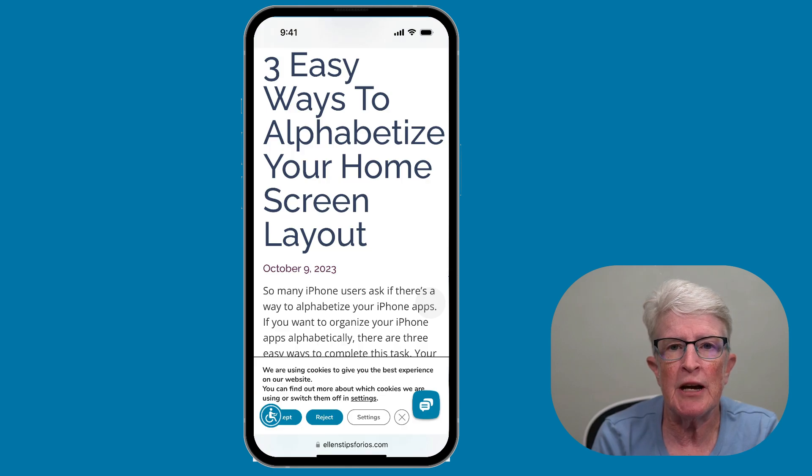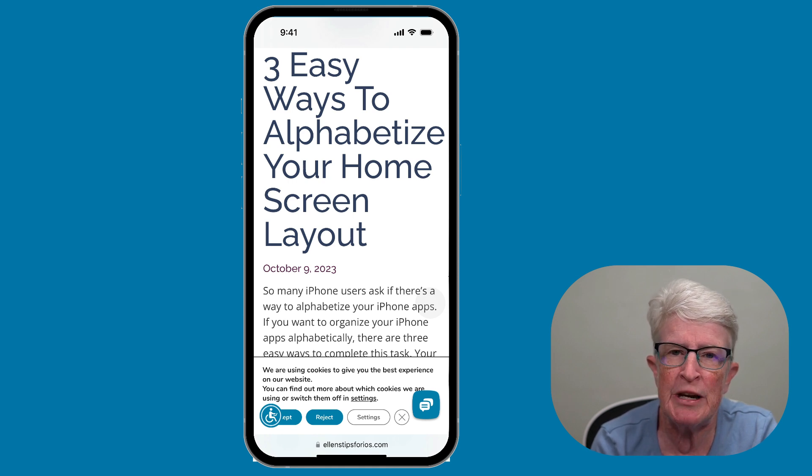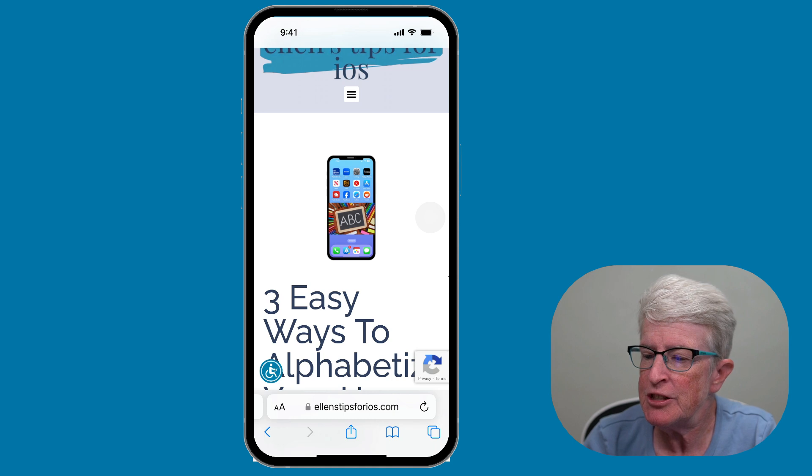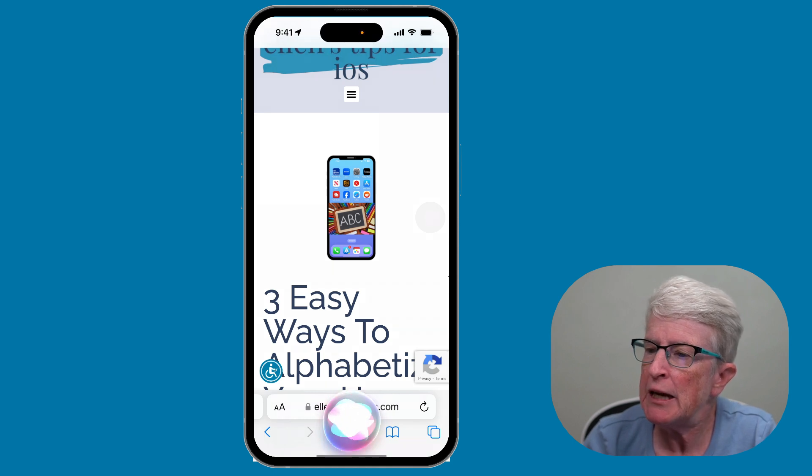Siri can now read entire articles in the Safari browser. This differs from the existing voice-driven Speak Screen in the accessibility features, which uses a digital voice rather than the more realistic Siri voices. To have a web page read aloud, all you need to do is say, 'Siri, read this page.'